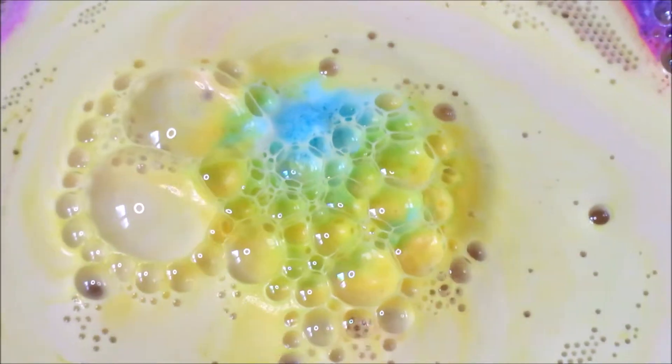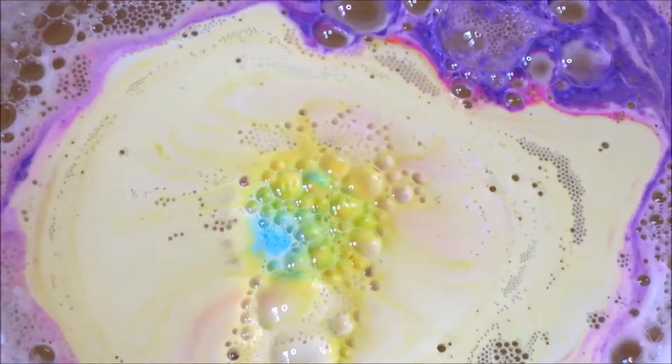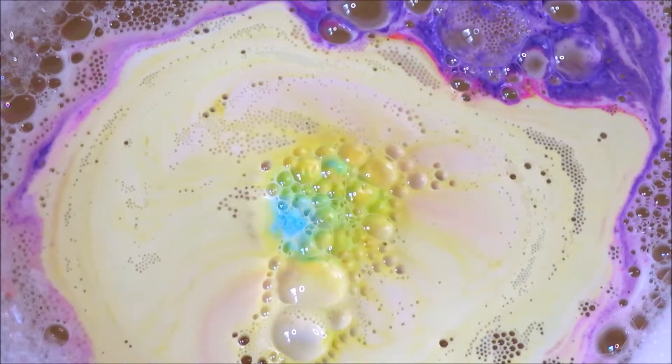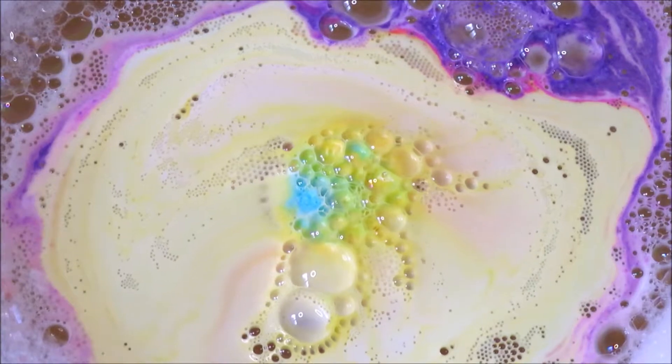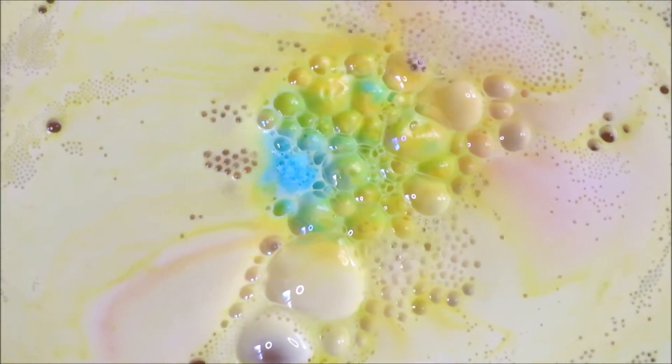It's a really good mood booster for when I'm feeling a little bit down, and its rainbow colours certainly brought a smile to my face and my pretty pansexual heart, as I'm filming this in pride month which is June, so yay!